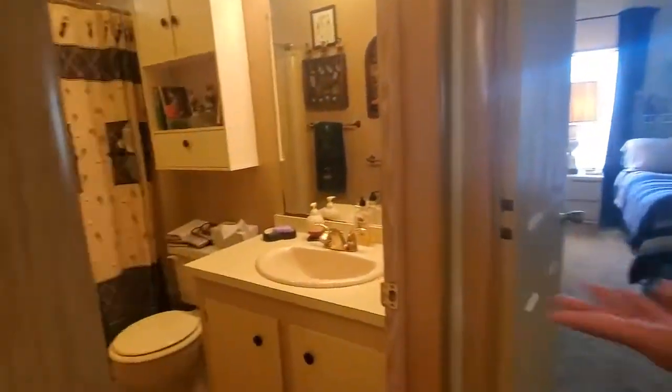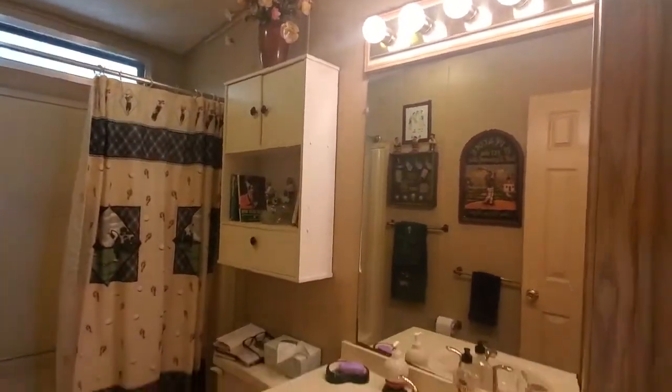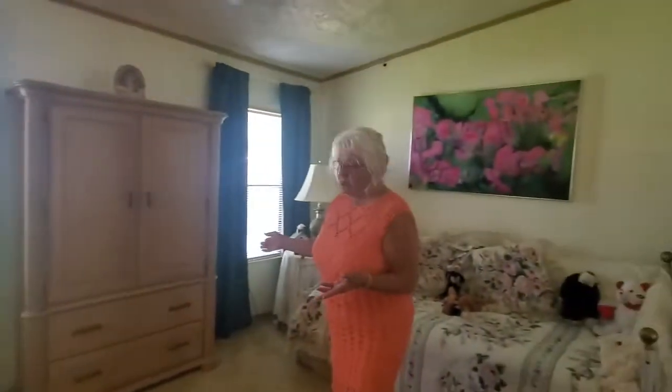And off to the left of the hallway, a full bathroom with a tub. Then we have the spare bedroom, which has a beautiful day bed, dresser with mirror, and an armoire with a double closet.